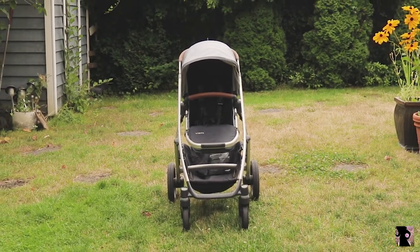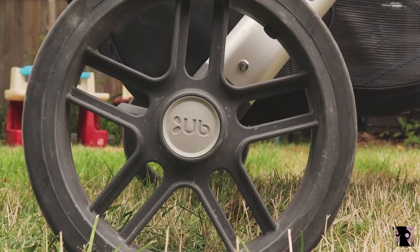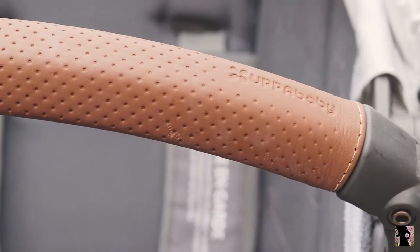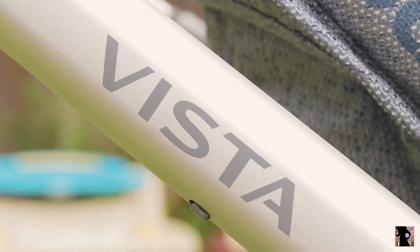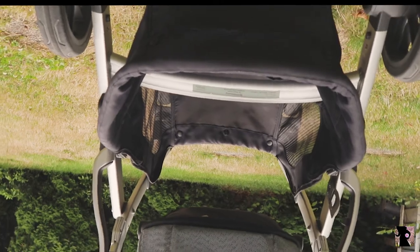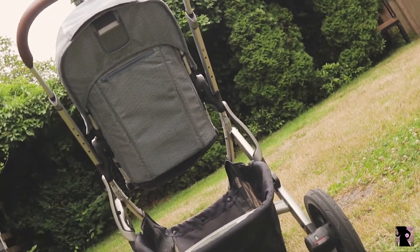This is not a regular stroller. This is the Cadillac of all strollers. It's something Reese Witherspoon would use. This stroller combines practicality, sophistication, and versatility. It grows with your family. Will this be the only stroller you will ever need?